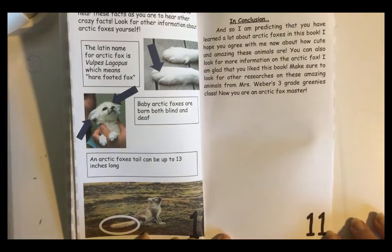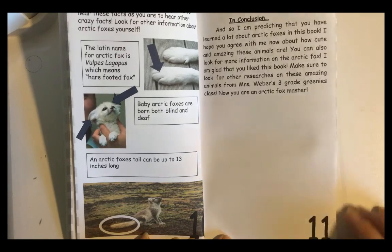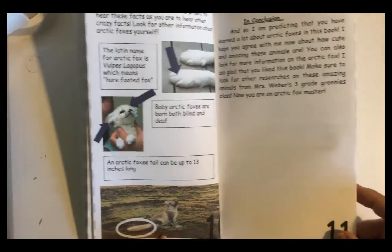In conclusion, I'm predicting that you have learned a lot about Arctic Foxes in this book. I hope you agree with me about how cute and amazing these animals are. You can also look for more information on the Arctic Fox. I am glad that you liked this book. Make sure to look for other research on these amazing animals from Mrs. Weber's 3rd grade class. Now you are an Arctic Fox master.